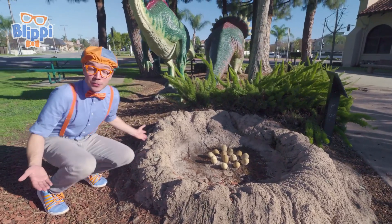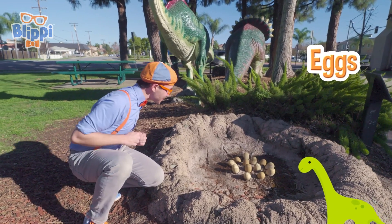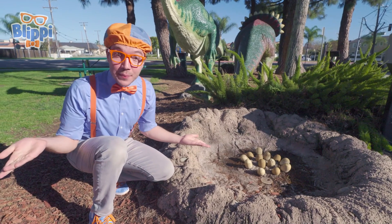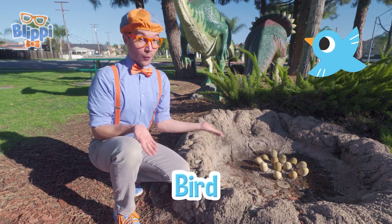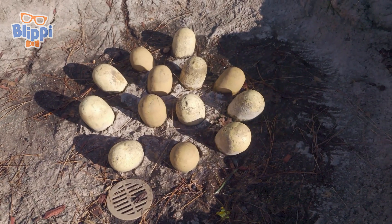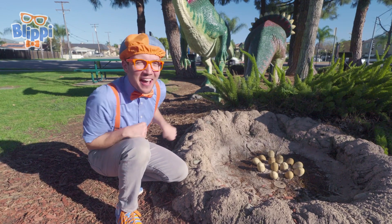Whoa, check it out! It's a nest with dinosaur eggs! Did you know that a long time ago, dinosaurs would lay eggs and make nests, kind of like a bird or a reptile! The nest would help keep the eggs all together and nice and safe!